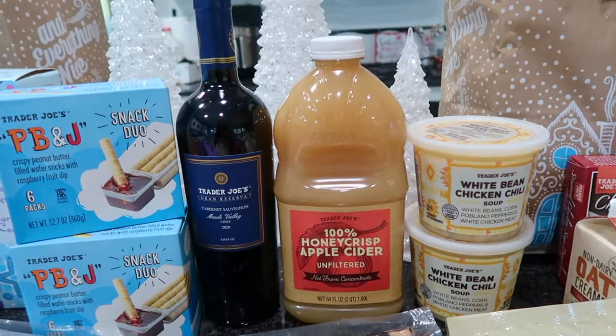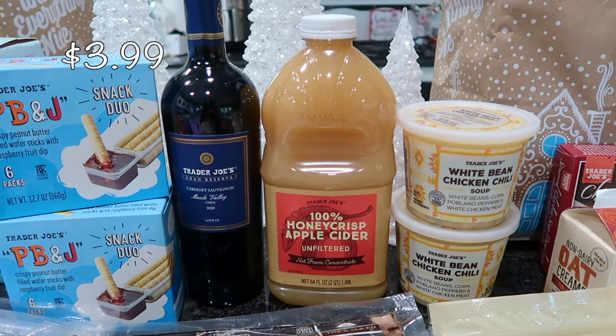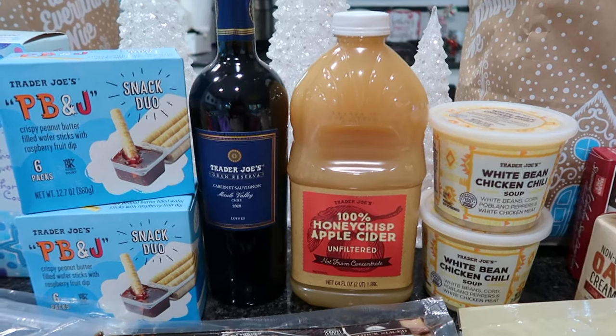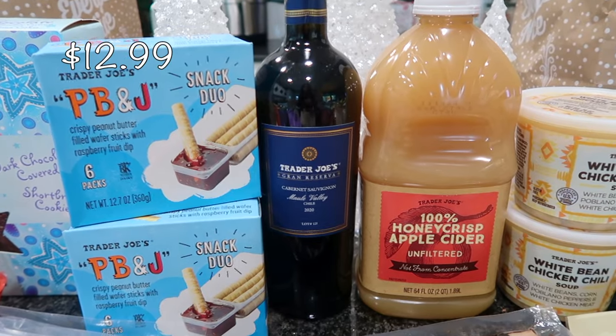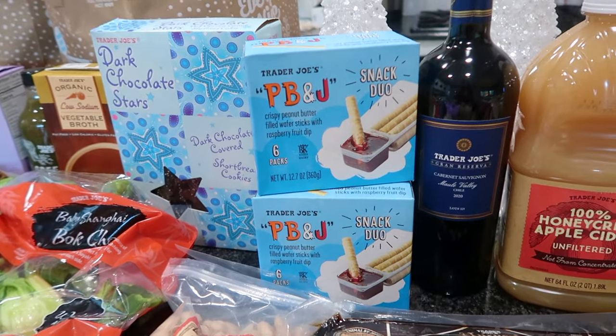My boys have been asking for apple cider — this is 100% honey crisp apple cider. I'm going to warm this up for them over their winter break and give them a nice warming apple cider while we watch some Christmas movies. This Cab Sauv was also in the Fearless Flyer — this is the Trader Joe's Grand Reserva.